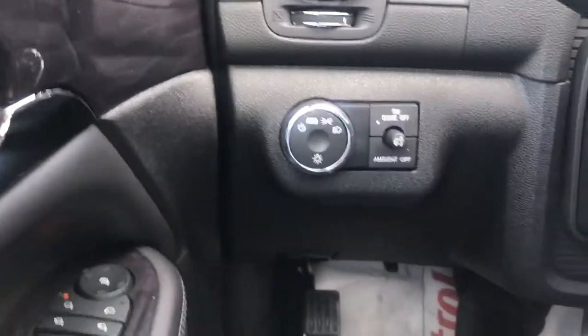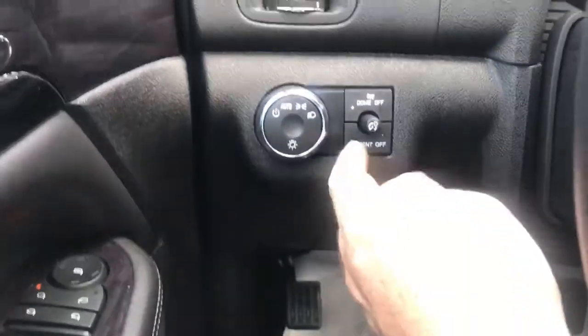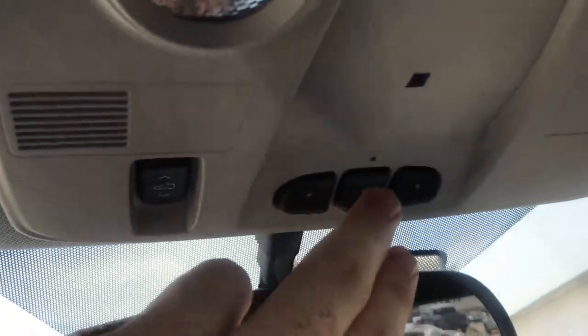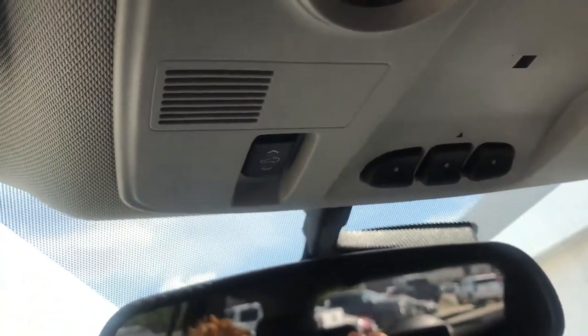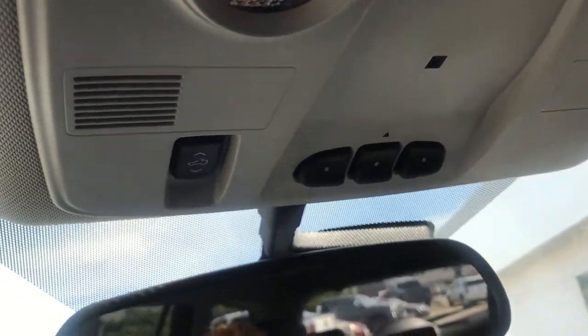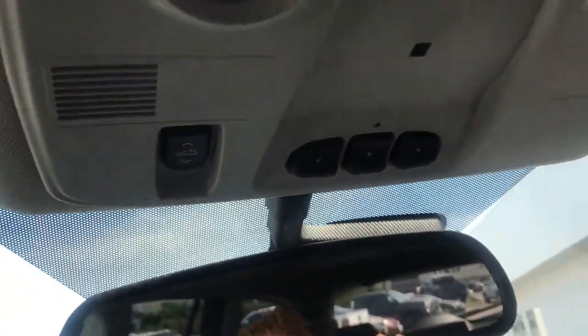Over on the left you have your automatic headlights, and a control to change the interior brightness. Up top you can pair your home garage door opener — so you can pair your garage door opener, gate opener, whatever you need, so you don't need a separate clicker. You're going to have a sunroof here, and there's also a sunroof in the rear.